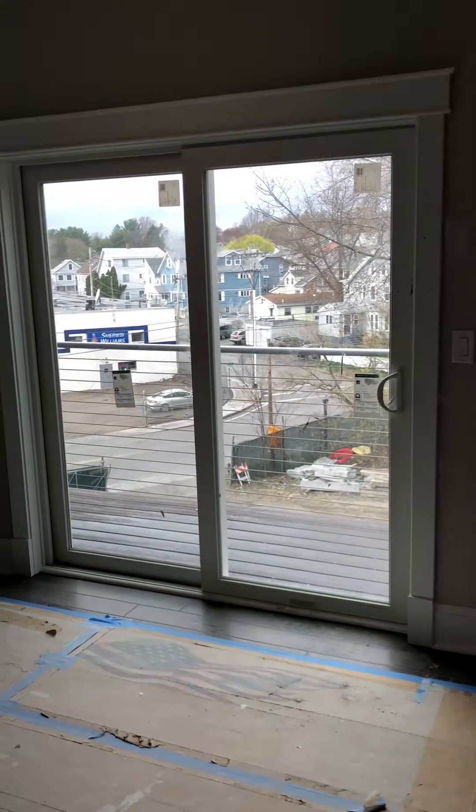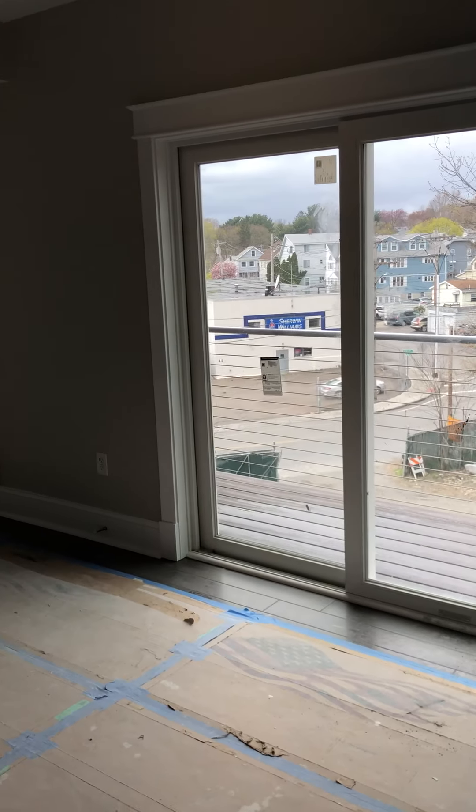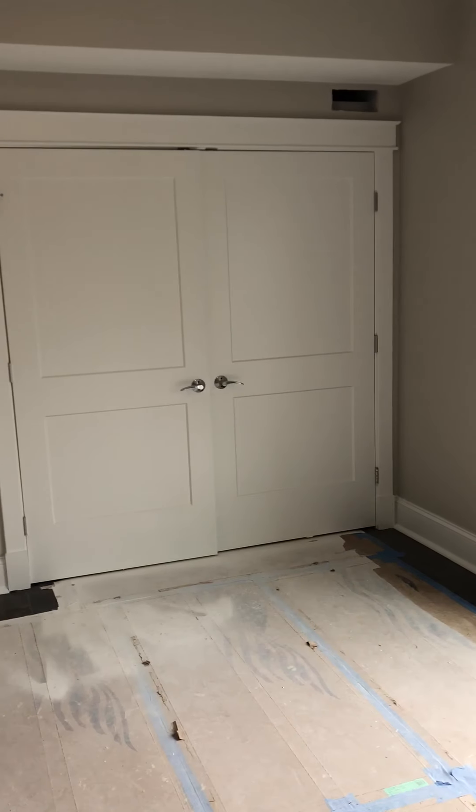Looking at June 1, like you can see here. There's a little big closet right there.